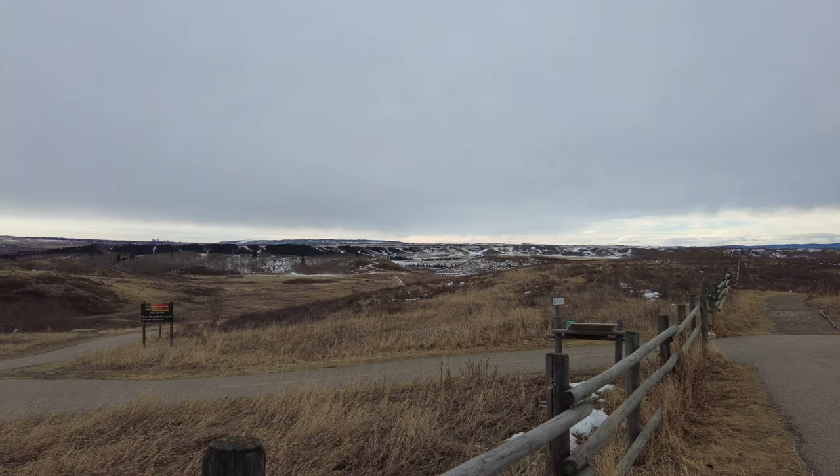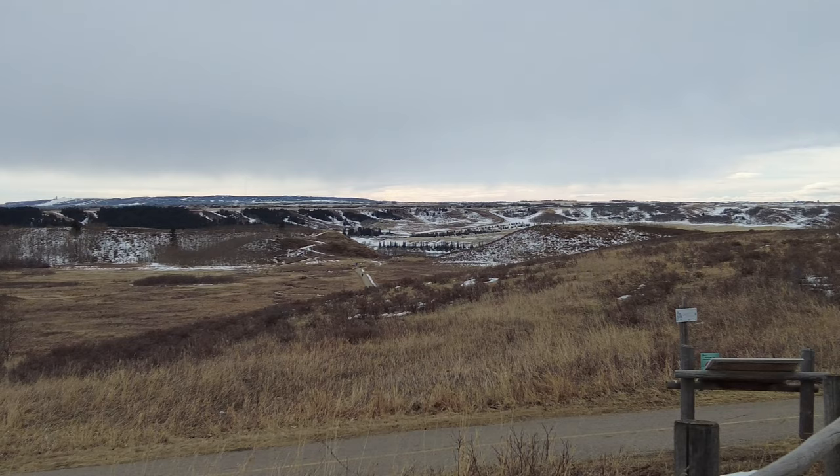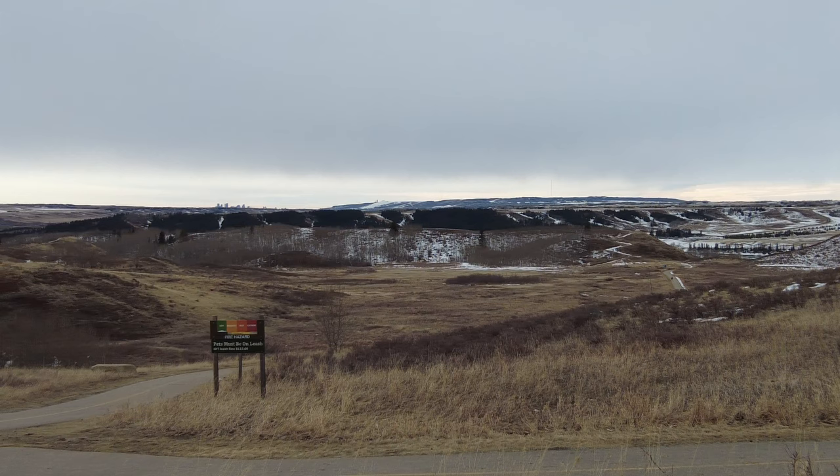If you look closely, you can actually see downtown Calgary out on the horizon. I don't know exactly which trail I need to be on to find all these locations, but that's okay. There's no bad trails in this park. It's great for just getting out and walking and exploring.